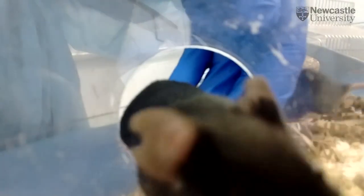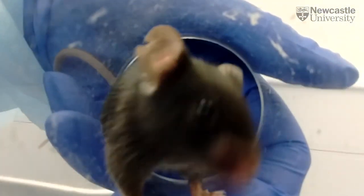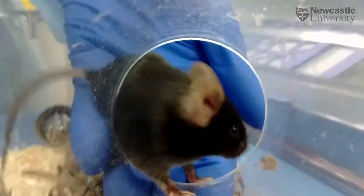Our work starts to show that you need to be handling animals using a tunnel, or perhaps with cupped hands, in order to reduce the amount of stress that they're receiving.